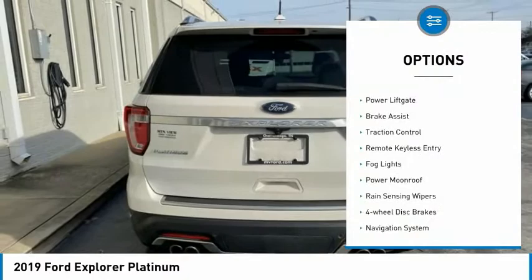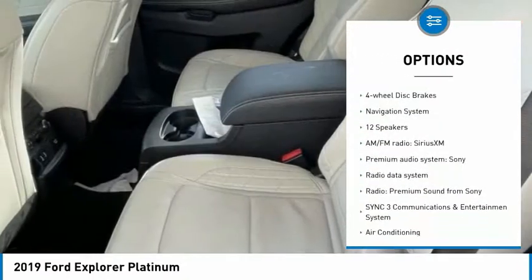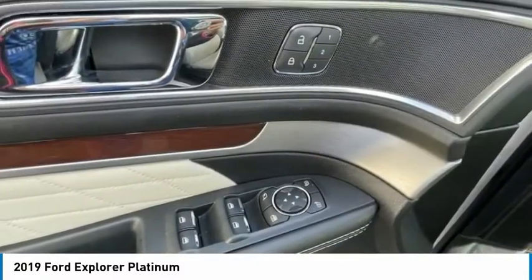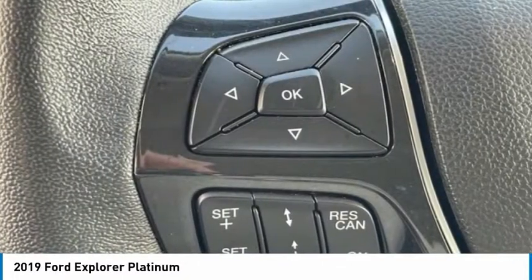Electronic stability control, alloy wheels, power lift gate, brake assist, traction control, remote keyless entry, fog lights, power moonroof, rain sensing wipers, four-wheel disc brakes. Wouldn't you look great in this vehicle?